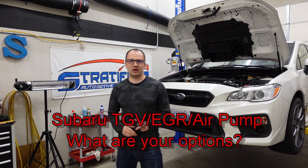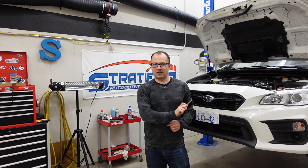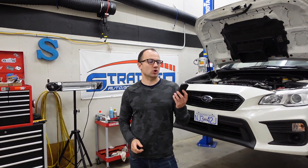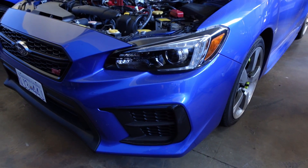Hello and welcome to another Stratify Tech video. This guy has been in the news lately — the Cobb Accessport, the quintessential tuning solution for a lot of platforms, but especially Subaru.